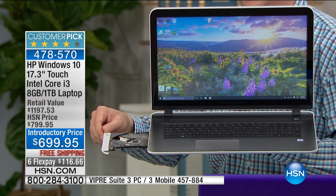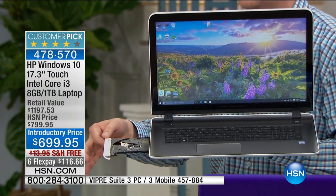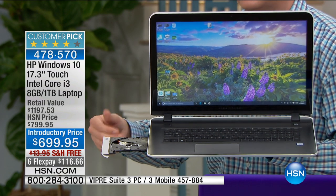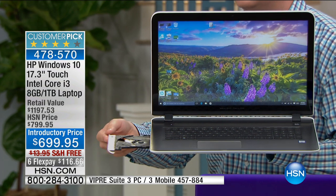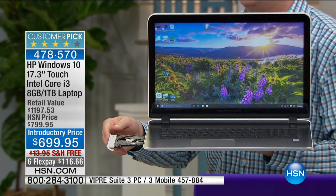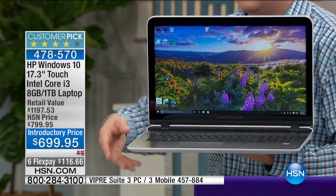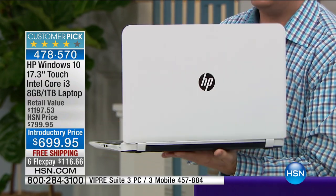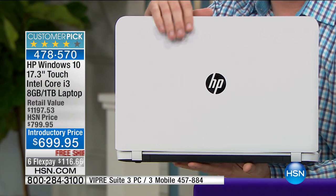Don't assume just because your old computer had it that the new one does. Most companies are getting rid of the optical drive because it's about a $100 accessory you'd have to add on separately. With this, you can make your own DVD movies, make your own CDs, listen to DVDs, or load all your old programs directly to your computer. And when you turn this thing around, the colors HP uses are stunning — white is very limited and very difficult to manufacture.